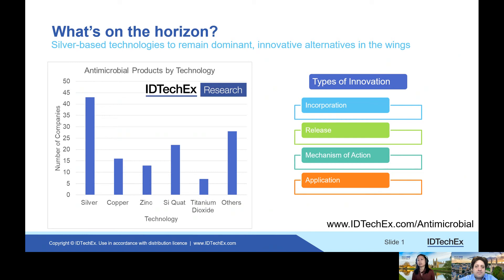From our research, we found that the key technologies in antimicrobials are silver, copper, and zinc. There is also a class of silane quaternary ammonium compounds that are commonly used. Silver is by far the most dominant technology in this field.